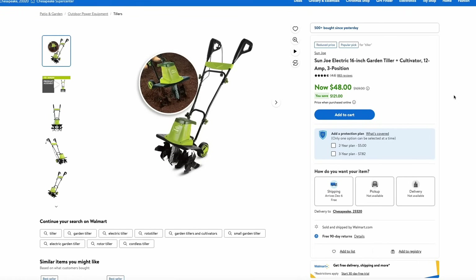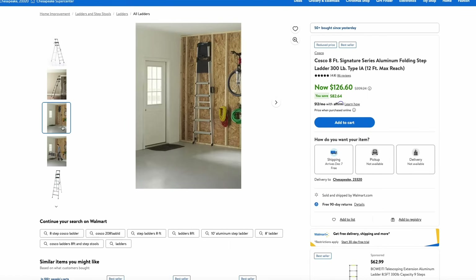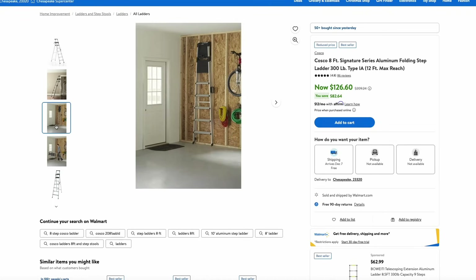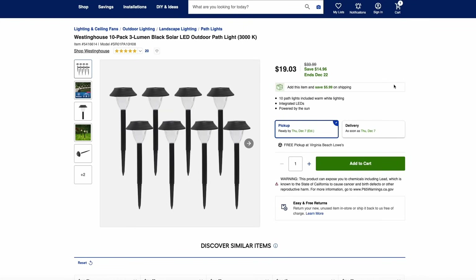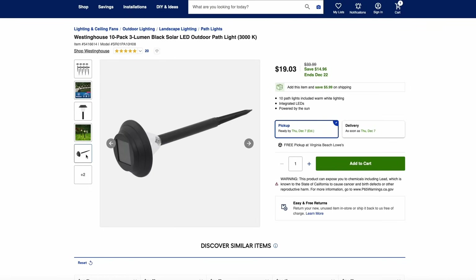Walmart still has this Senix electric garden tiller on sale for just $48 — a great price if you're going to be gardening this spring. Also at Walmart, they have this Cosco 8-foot aluminum stepladder on sale for $126. It's a really nice indoor ladder with storage trays and a great option if you have high ceilings. Over at Lowe's, they have a Westinghouse 10-pack of solar LED path lights for just $20. Westinghouse is a good brand and these are nice to accent a walkway or driveway with no wires — all solar-powered.